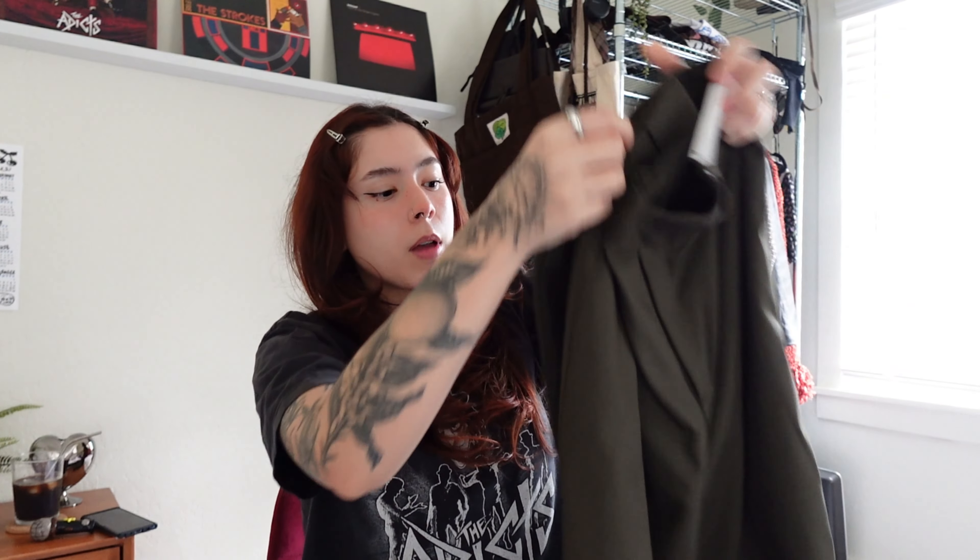Now we can move on to all the newer pieces that you guys can actually buy. I know sometimes it's annoying to watch these hauls and it's like, well, that's cute — can't get it. The fun part is looking for your own versions of things, but not all of us have time to be digging around the thrift store every weekend, so I totally get it. We have these Uniqlo olive trousers — they're high-waisted, wide leg. I love them. I just wanted some variety in my work wardrobe because I think all the ones I have are black.